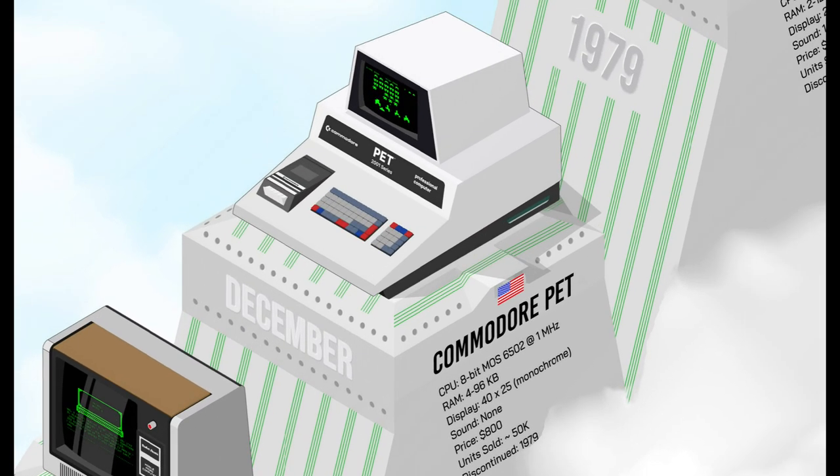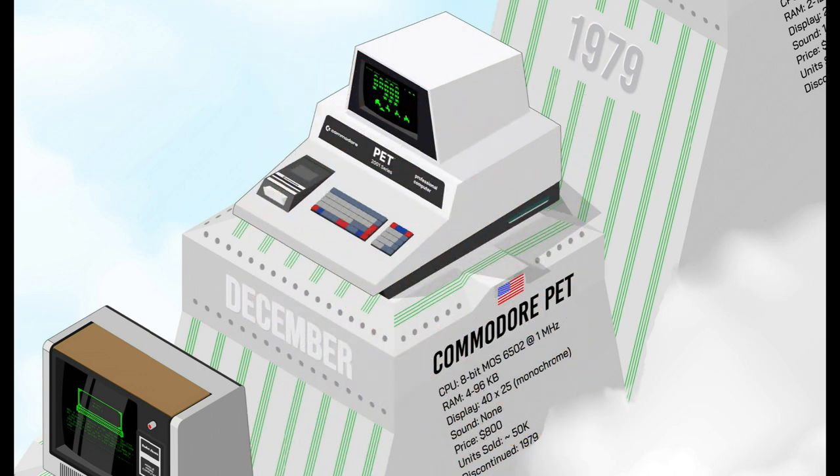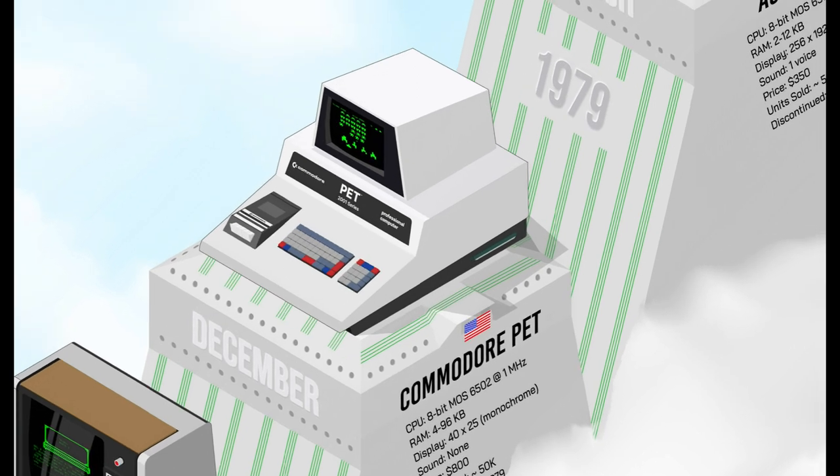The third one of the original 1977 Trinity was the Commodore PET 2001, with its futuristic look and all-in-one case which put together everything you needed. Its compact design and networking capabilities made it popular in schools, but its keyboard was definitely bad. Not as successful as the Apple or TRS, the PET was still a landmark in the history of home computers.